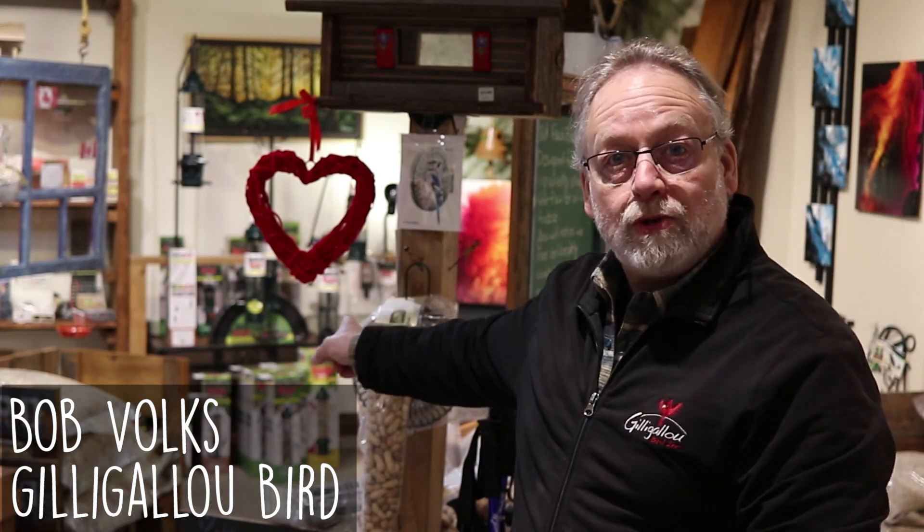How are you doing today? Bob Bucs here for the Gilly Goal. Almost Valentine's Day, got things figured out. Anyway, just started to check in here. We've got a bit of a topic we're going to talk about today.